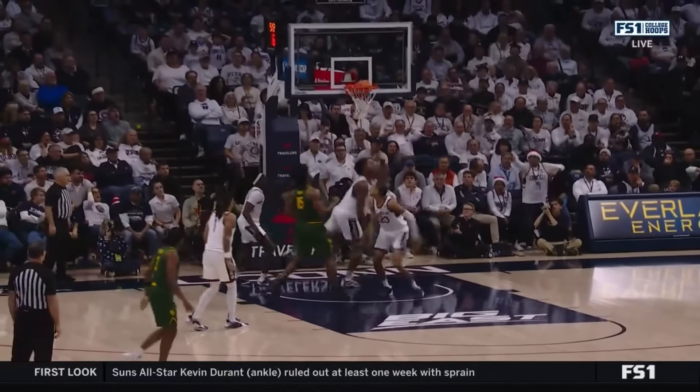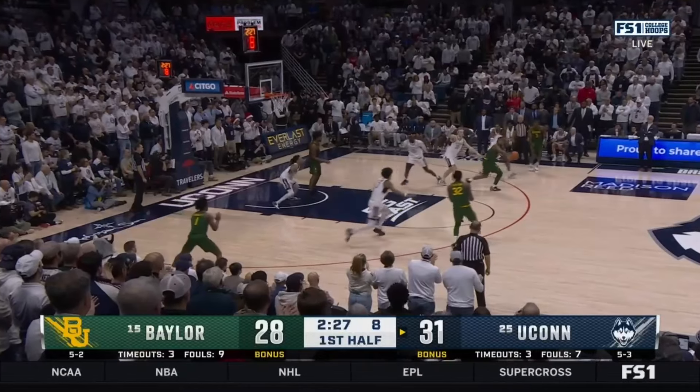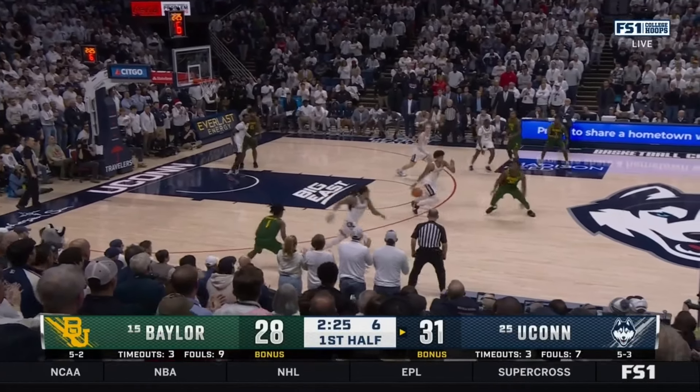Meanwhile, for UConn, they haven't scored. They have three fouls — not the recipe for success that Dan Hurley was looking for. How about Roach with a little running hook?